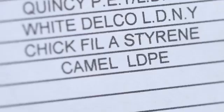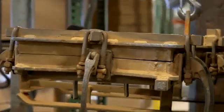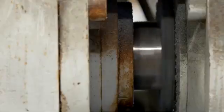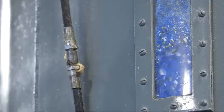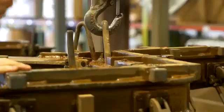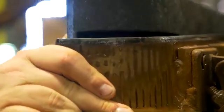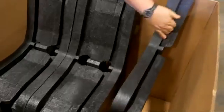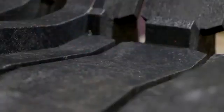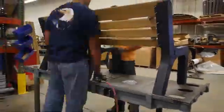We blend everything — it's kind of like making a cake, a little bit of this, a little bit of that. They go over to assembly, pre-drill all holes, and then packaging for shipping.